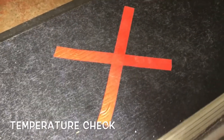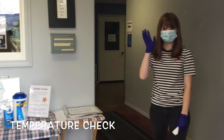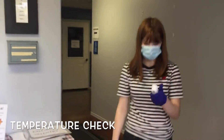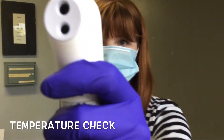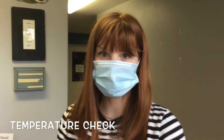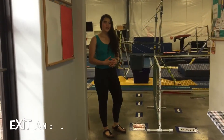When entering the building, you will see a red X on the floor where you will need to stand to get your temperature checked, and there will be someone waiting here to do that. You'll come up and stand on the red X. She'll check your temperature. The person checking your temperature will have a mask and gloves on for your safety.